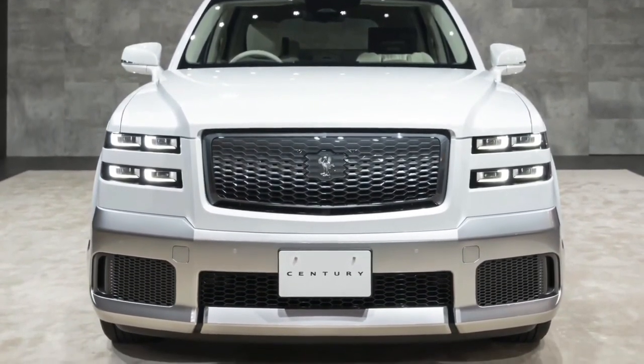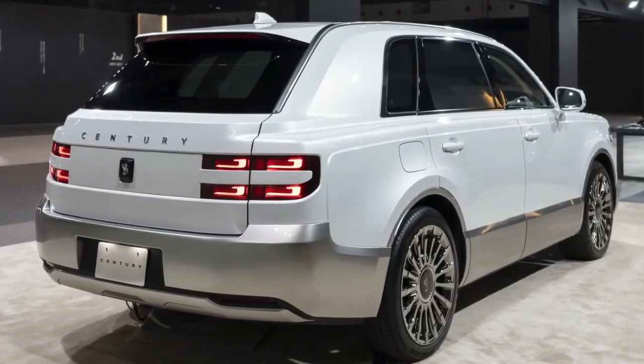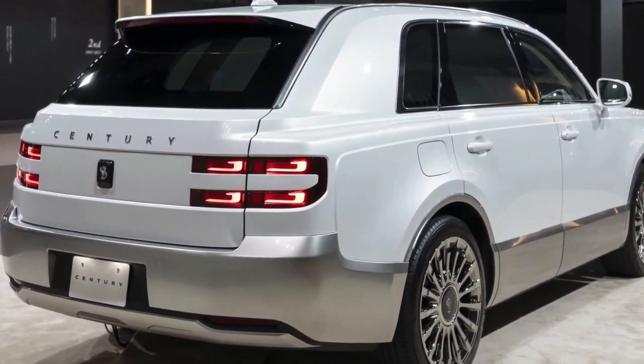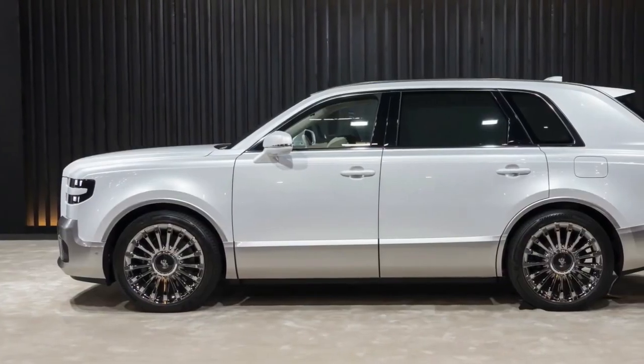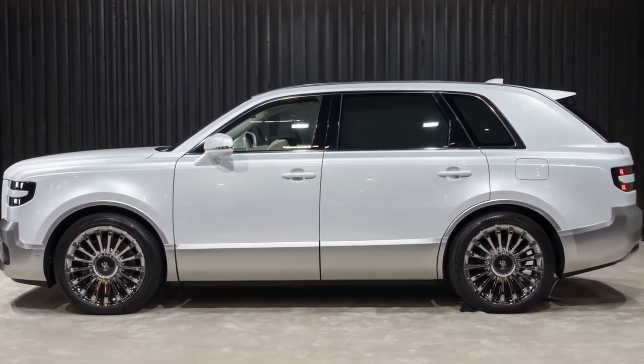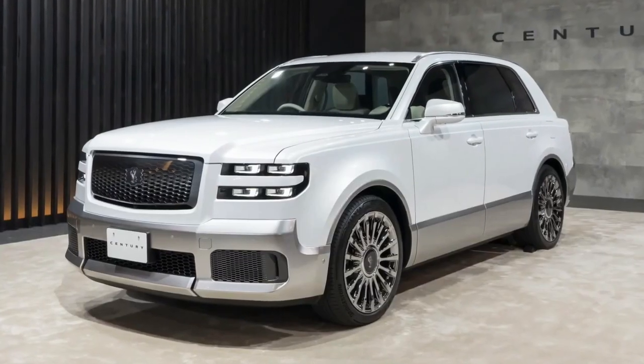The 2024 Toyota Century is the epitome of understated elegance. Its design maintains the classic cues of its predecessors while incorporating modern elements. Up front you'll notice the prominent grille exuding a sense of gravitas. The LED headlights and chrome accents add a touch of sophistication — it's a statement of luxury without being ostentatious.